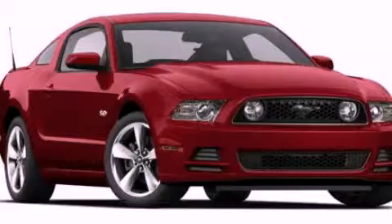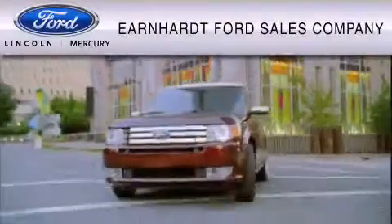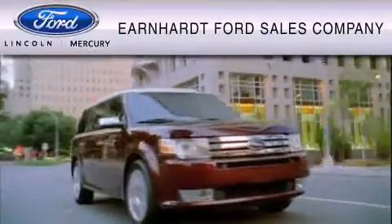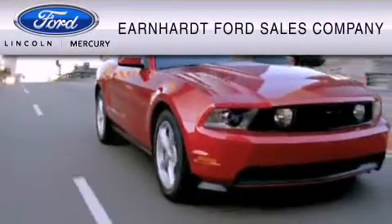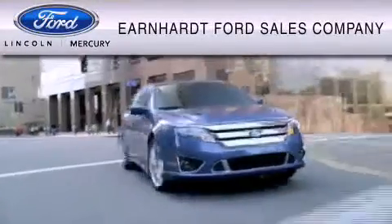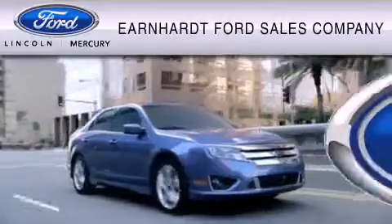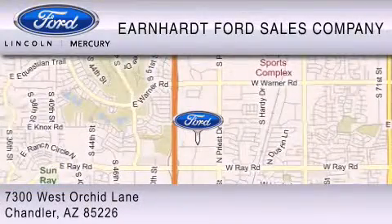Call or visit us right now and arrange your test drive today. Earnhardt Ford Sales Company is dedicated to doing everything possible to ensure that the experience you have selecting your vehicle is as pleasant as possible. We are located at 7300 West Orchard Lane in Chandler.